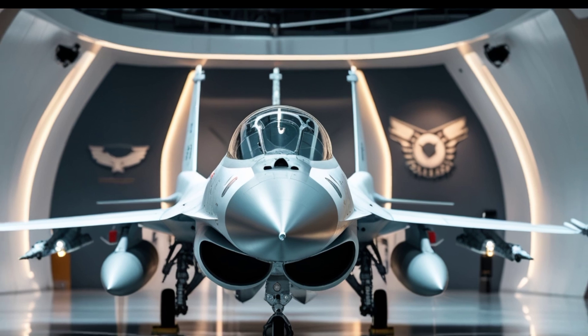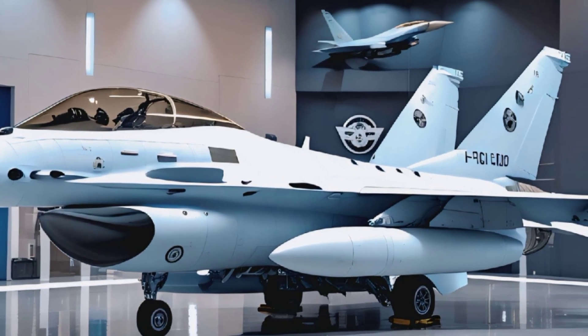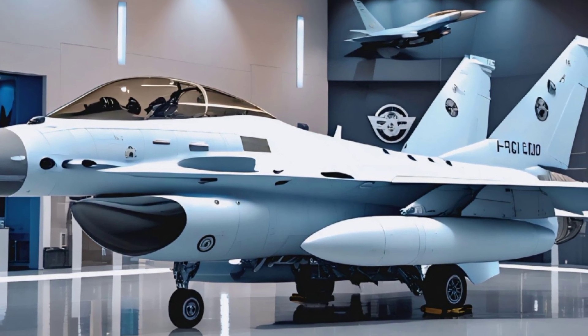A jet that continues to evolve, setting new benchmarks in performance, agility, and combat readiness. Starting with its exterior, the 2025 F-16 has maintained its aggressive stance while incorporating cutting-edge refinements.